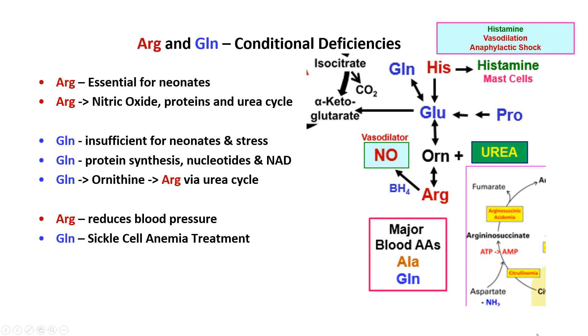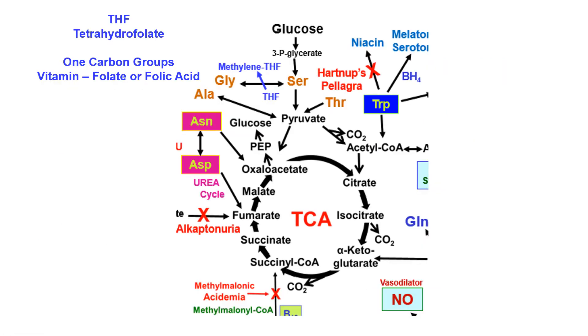Histamine is also a vasodilator and is found in mast cells. Histamine is a major reason for anaphylactic shock. Mast cells loaded with IgE — say against peanuts — if you have a peanut allergy and eat a peanut, all those mast cells degranulate and release so much histamine that you go into anaphylactic shock, your blood pressure drops so fast you die.